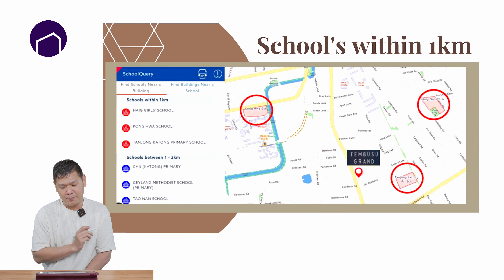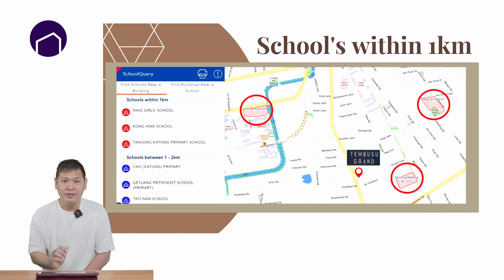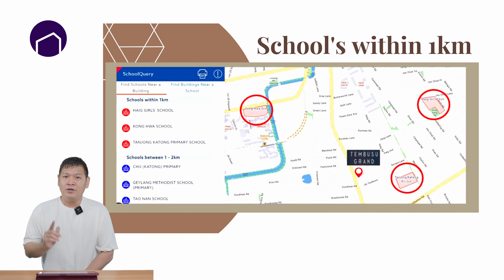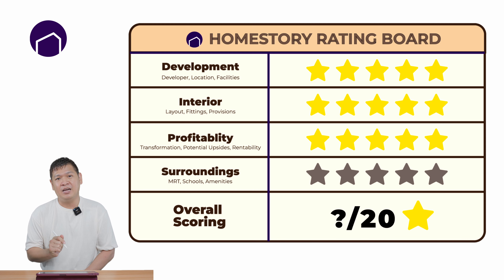Let's take a look at the schools nearby. Within 1km, you have 3 very popular schools: Haig Girls', Kong Hua, and Tanjong Katong Primary. Of course within 2km, you have Tao Nan and CHIJ. If you are an alumnus of Tao Nan and want to stay within 1-2km, Tembusu Grand will be a great choice. All 3 schools within 1km are very popular in this area. In terms of value, I feel that in 5, 10, 15 years down the road, Tembusu Grand will still hold its value because of these schools — there will always be new buyers who want their child to enter. Because of the MRT factor, I cannot give this category a full score, so I will give them 4 stars.